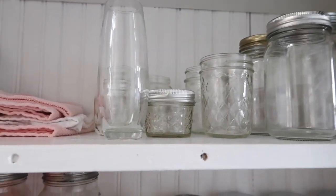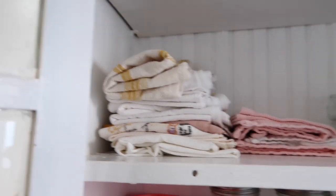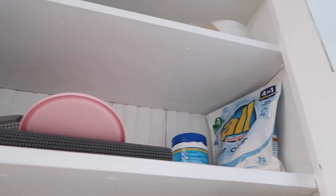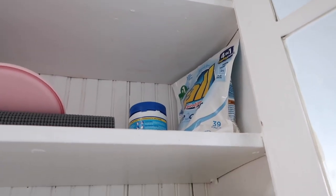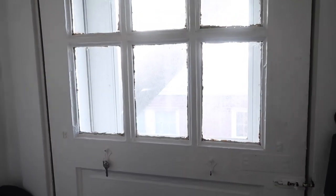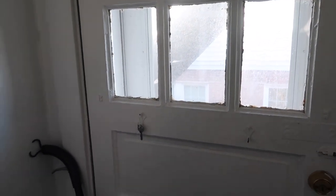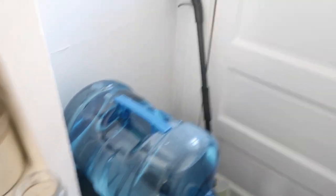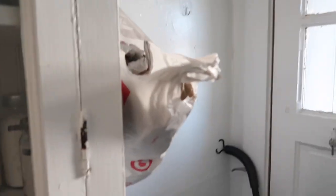I also have some little jars for my plant propagations. Over here is where I keep my kitchen rags and towels. There are two more shelves but it's just random stuff. Over here I do have a fire escape — we're not really allowed to use it unless there's a fire, so I just put stuff here: my gallon of water, my mop and broom, and I hang extra plastic bags right there.